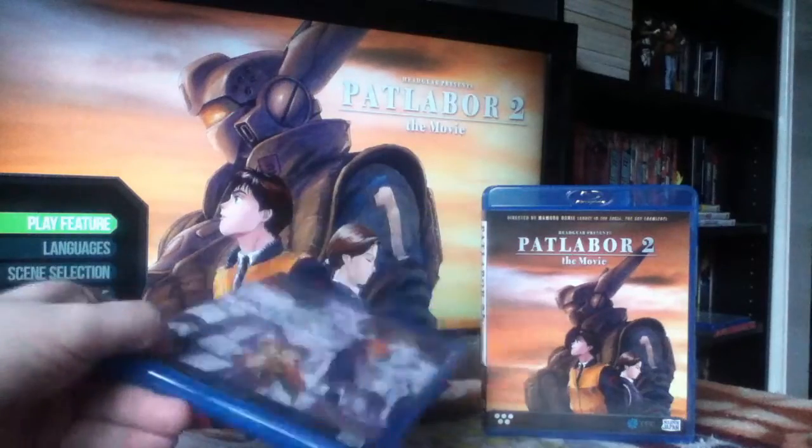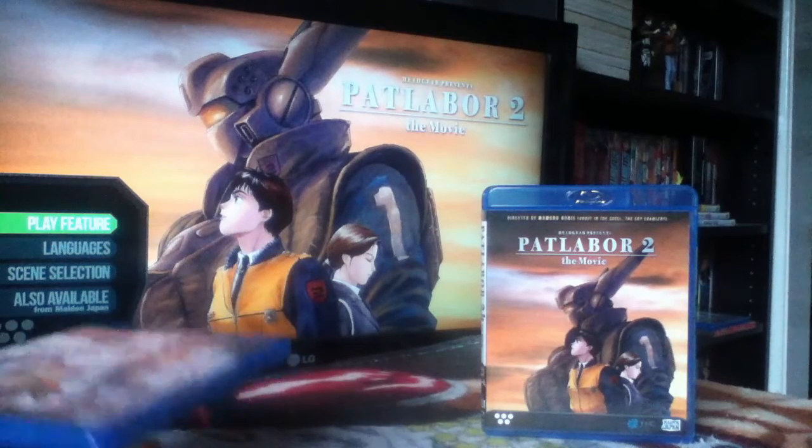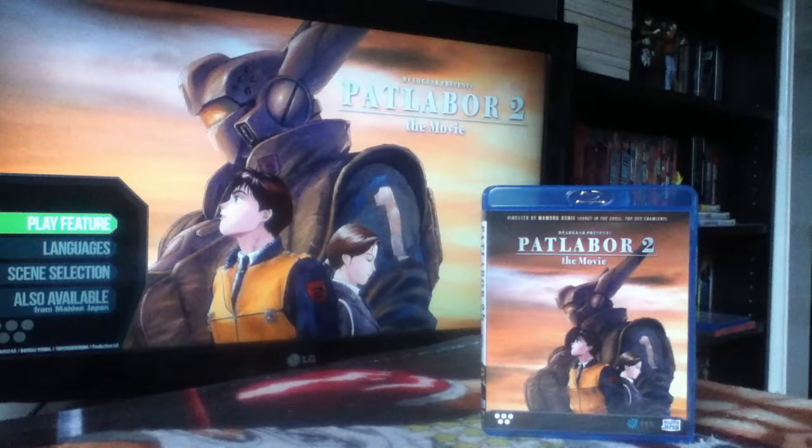Patlabor 2 is really good in execution — the story is cool, it's a really interesting mystery — but it's not Patlabor as far as I'm concerned. It feels more akin to Ghost in the Shell, or even something like Jin-Roh: The Wolf Brigade. It's much darker in tone, a political thriller. While the Patlabor universe is certainly open to being a political thriller, it doesn't reflect the rest of the franchise in the same way. So I was kind of lukewarm on it in that respect.